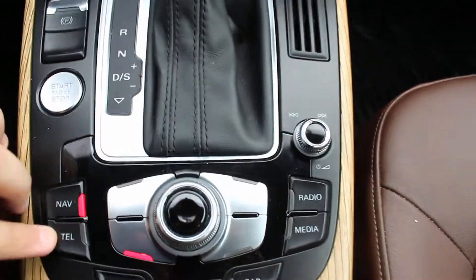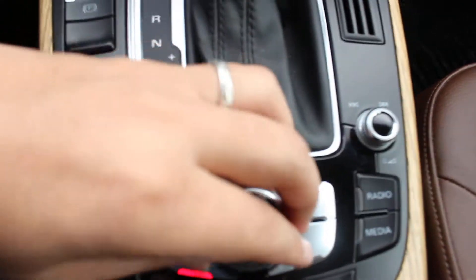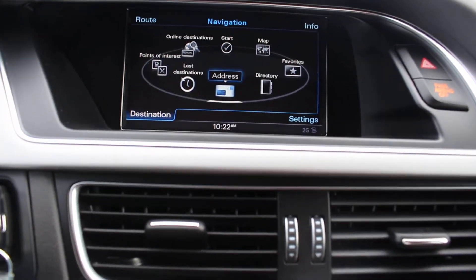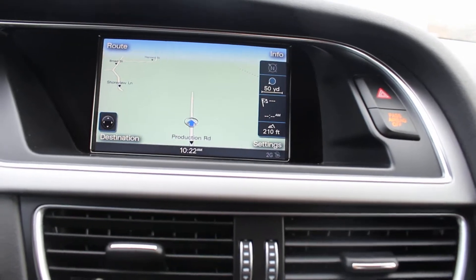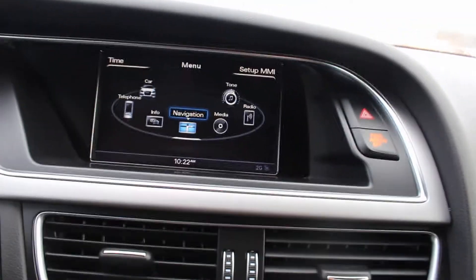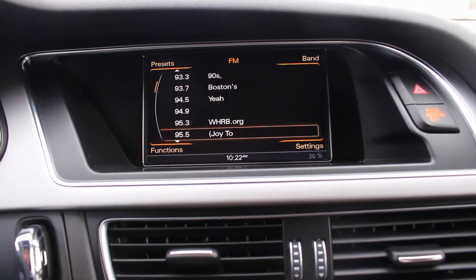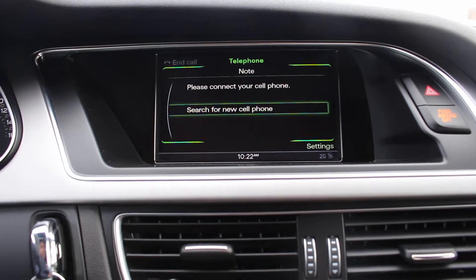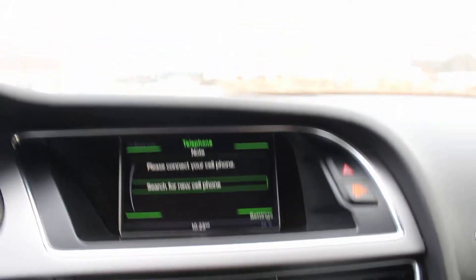Being an S-Line, it has all of these features. You have navigation, and this is the main control. So you can get the point of interest or insert the address. You can press back to get to maps, click on media, go to the radio and adjust FM or AM. You can go to telephone, connect your cell phone, and have Bluetooth connectivity and play all of your music or answer your calls.